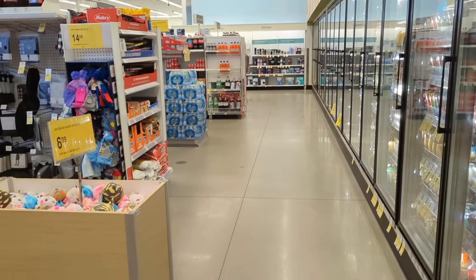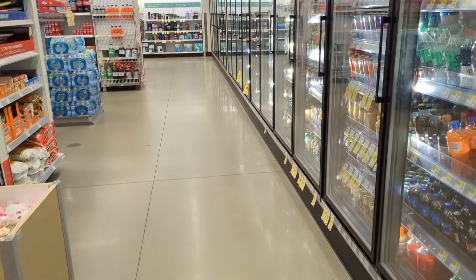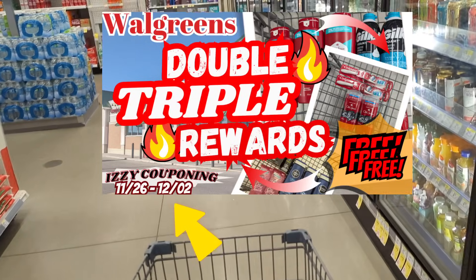Hi everyone! Welcome to Izzy Couponing. Today I'm in store at Walgreens. I'll be sharing a few deals and promotions through the end of this week, December 2nd.